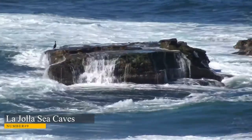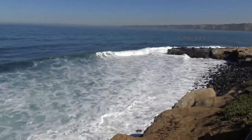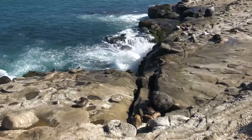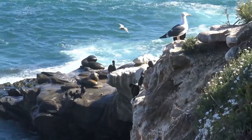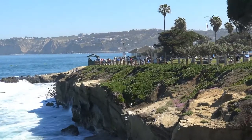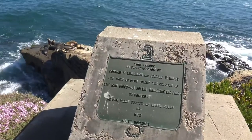La Jolla Sea Caves. The La Jolla Sea Caves are a must-see for San Diego, California tourists. La Jolla is a breathtaking location. The caves are located along the coast of La Jolla in the Pacific Ocean and have been used by humans for over 10,000 years. They were formed as part of the San Diego trough fault system and are home to several types of marine life, including starfish, sea anemones, fish, and crabs.